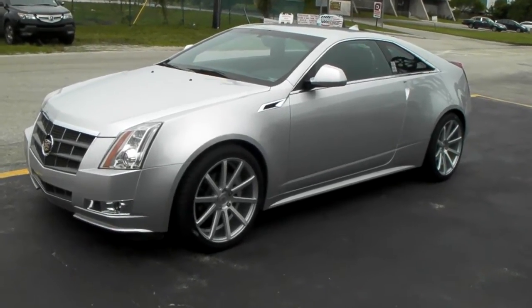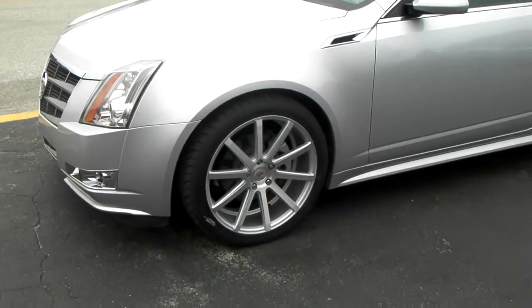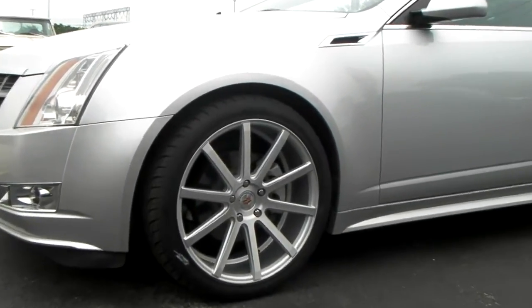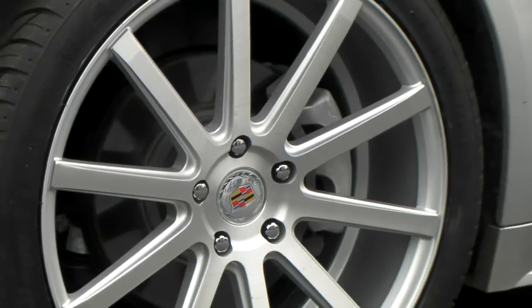Right here we have a 2011 Cadillac CTS, 20-inch — the XO Paris or Tokyo, I'm not sure. Anyway, brushed machine 20-inch, nice wheel. All the XO wheels come with the Cadillac symbol, or the symbol of the vehicle that you have.